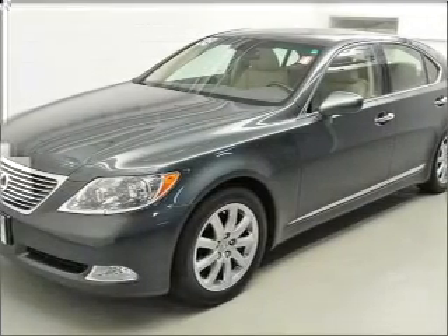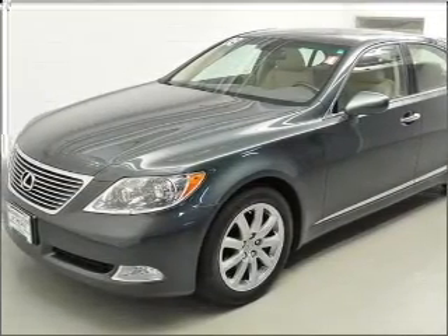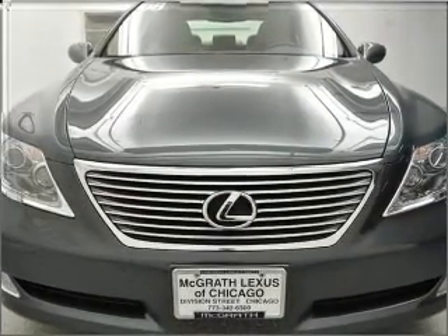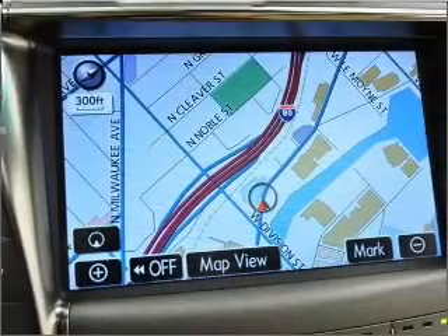Premium wheels give a more luxurious look. The anti-lock braking system will keep you safe on the road. Heated seats are a desirable comfort feature, and the sunroof lets fresh air in.